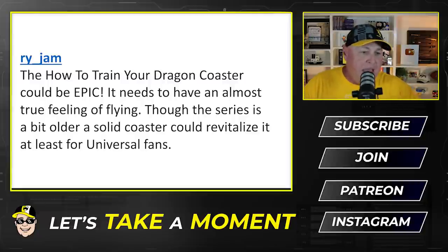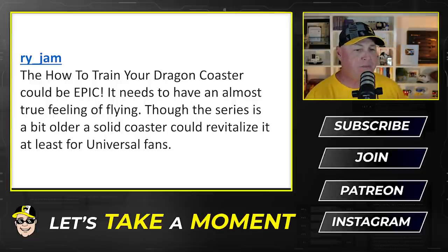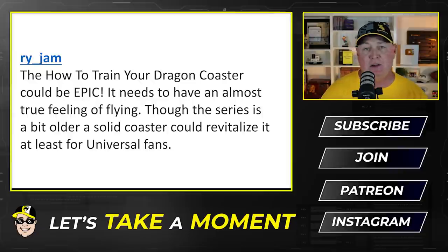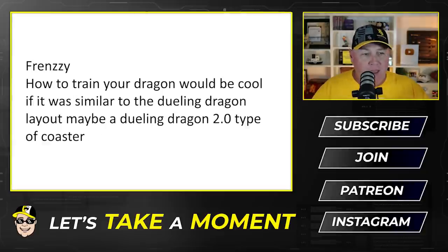RyJM writes that the How to Train Your Dragon coaster could be epic — it needs to have an almost true feeling of flying, and though the series is a bit older, a solid coaster could revitalize it for Universal fans. J.Low Wade says it sounds like the Dragon Training ride will be like Hagrid's — which is cool, but could mean super long waits. And Frenzy thinks it could be cool if it had a layout similar to the old Dueling Dragons — maybe a Dueling Dragons 2.0 type of coaster.